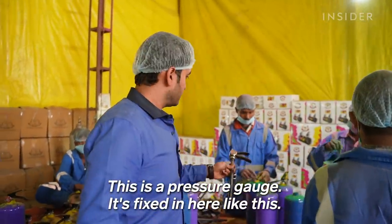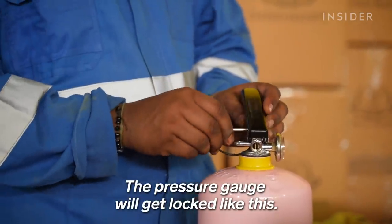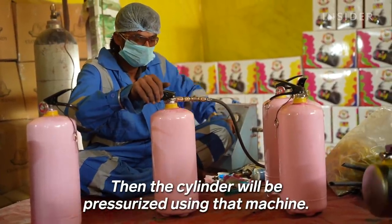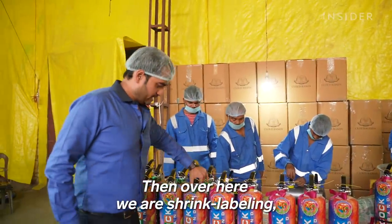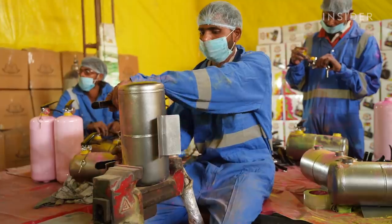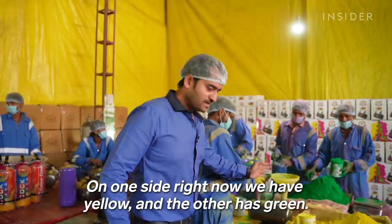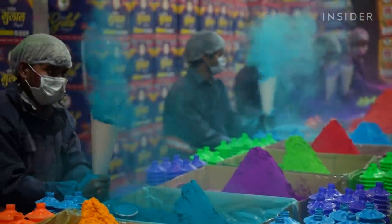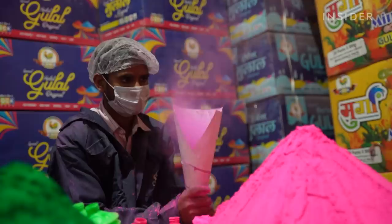The pressure gauge is added to the gulal, then the cylinder is added to the machine. Shrinkage labeling is added to the final product. The two sides are different colors — one side is yellow and the other side will be green. Another popular toy is the compression gadget, which is filled with gulal and once squeezed releases a fine mist of powder.